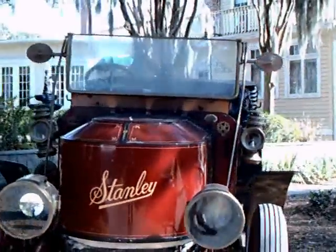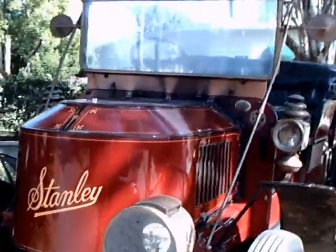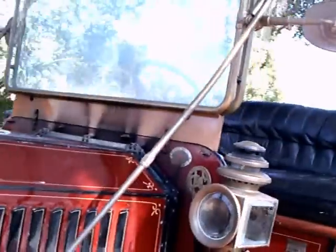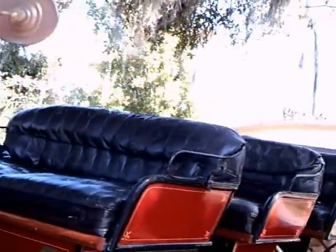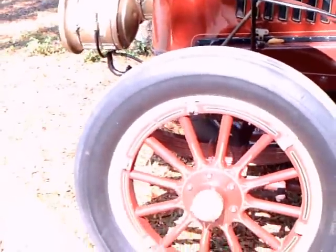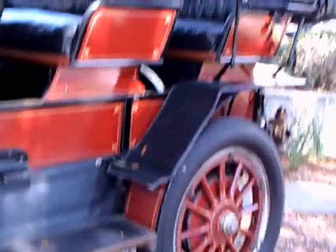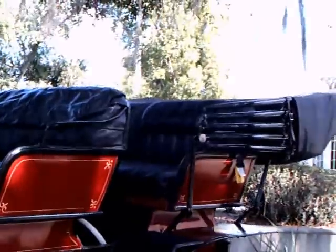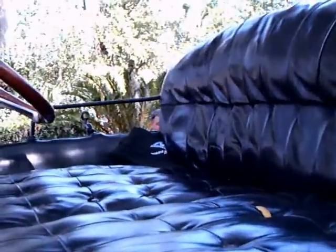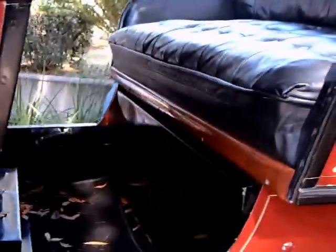This is a Stanley Steamer. I would judge from the teens. The Stanley Steamer and the White Steamer were competitors to the gas-driven vehicles of the time. But I think the idea that the boiler with live steam was a bit unsettling to people — they were afraid the boiler would blow up. However, perhaps they didn't realize how dangerous gas could be, as the fumes could explode also.